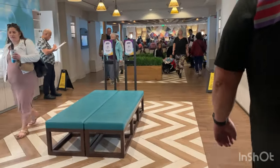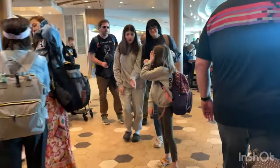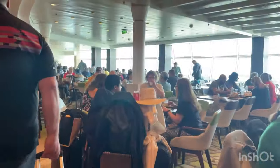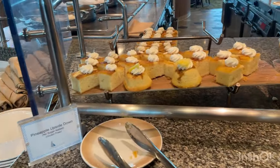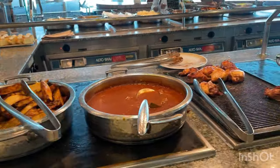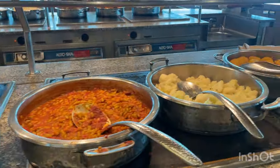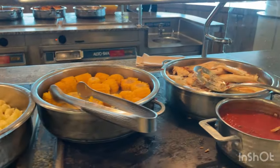Our first meal was around 1 PM on the first day of embarkation. The Windjammer was packed full of people with their luggage, waiting to get access to their staterooms. I asked a staff member where to find gluten-free food and was so excited to see that there was a special section set aside for it. That was the first win of the day.